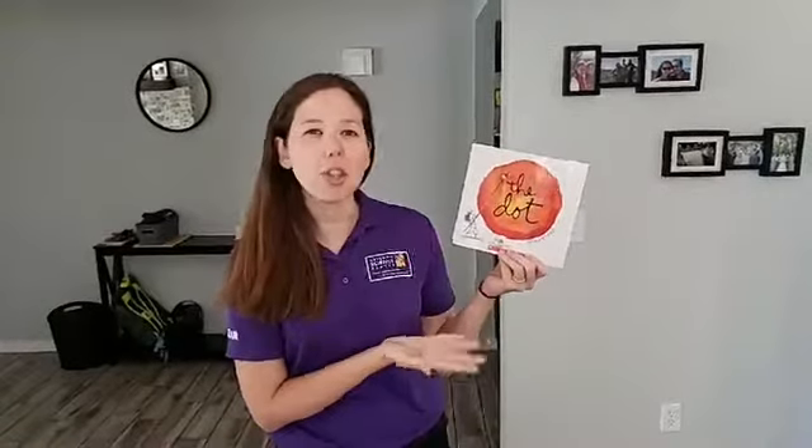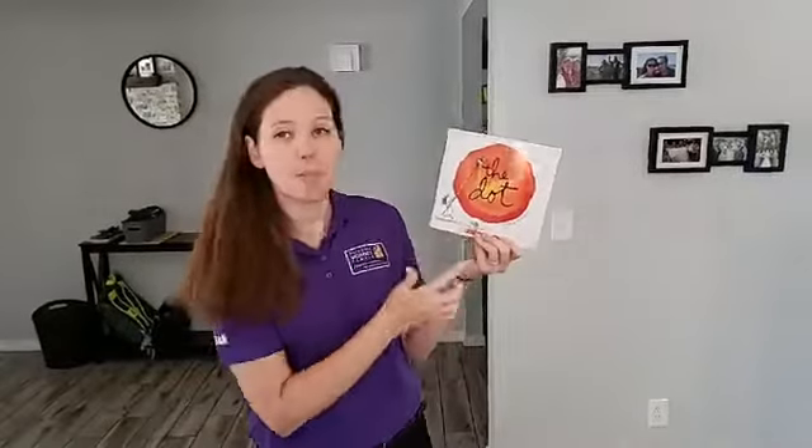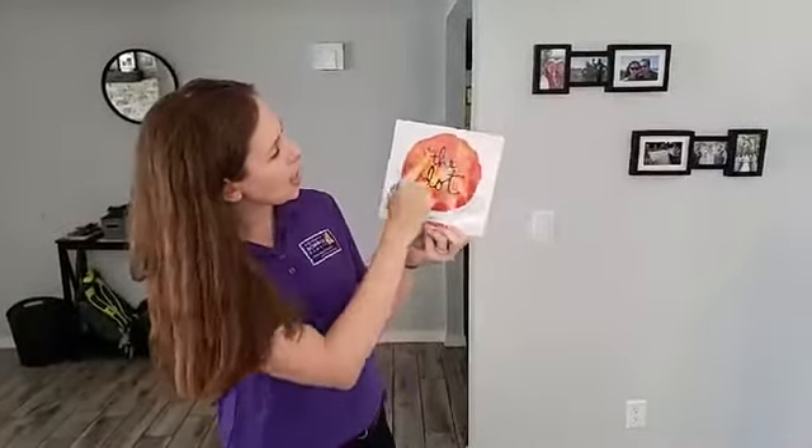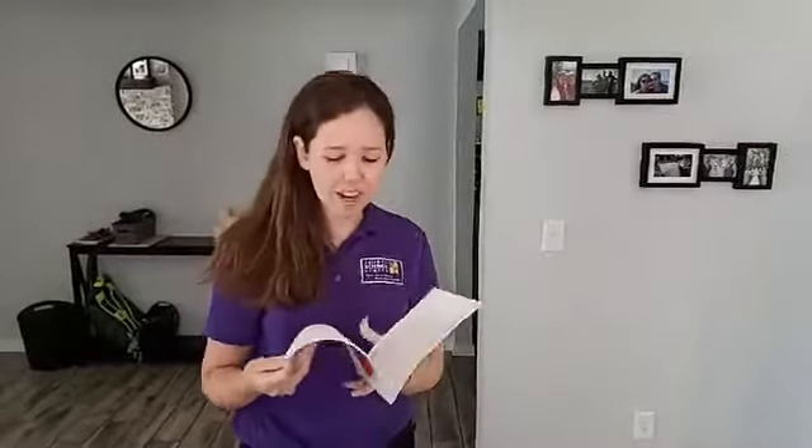This story is called The Dot by Peter H. Reynolds. If we look at the cover of the story, can you make any predictions about what you think it might be about? I see on the cover a giant dot, and I see someone over here with a bucket and a brush. I wonder what they could be doing. Let's read and find out.